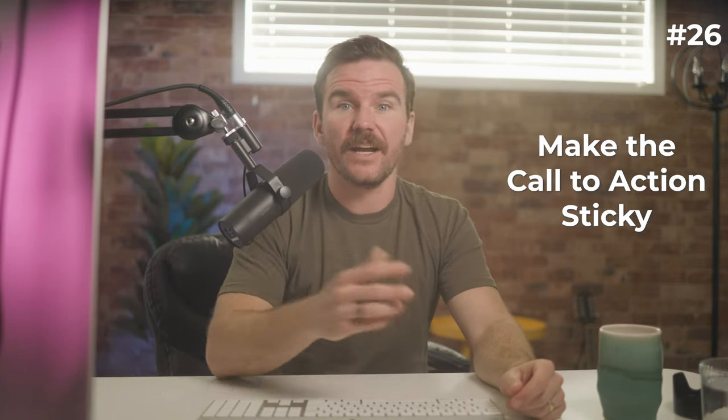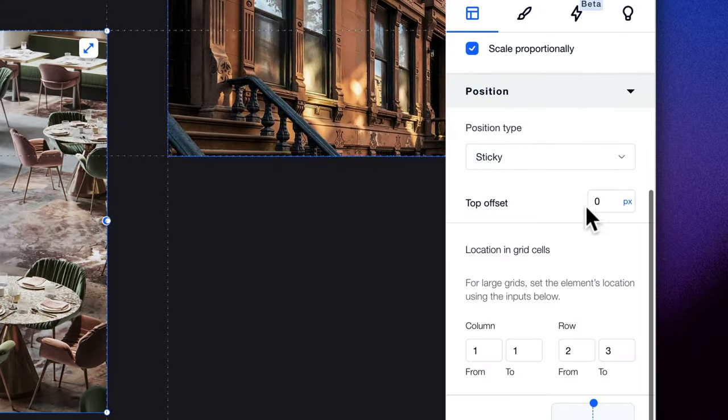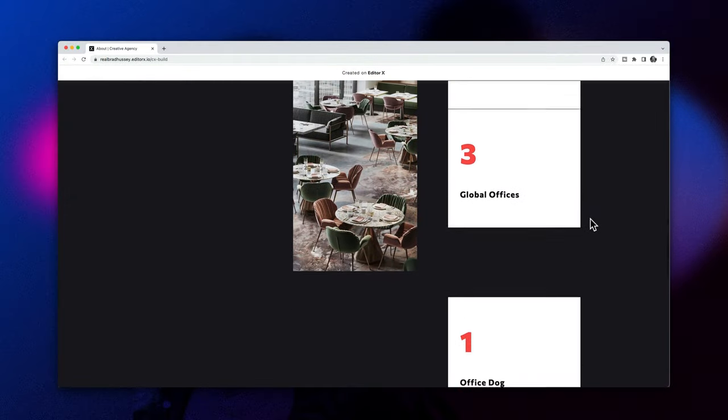If your primary call to action is hard to find or hidden from view, you may be losing customers. Make sure that your call to action is always in view or just a short scroll away. One way to get more people to see your call to action is by using a sticky bar — a bar that will stay at the top or bottom of the screen no matter where people scroll on the page. You can create a sticky bar quite easily in EditorX by clicking on the container you want to be sticky, choosing 'Settings,' and setting its position to sticky.